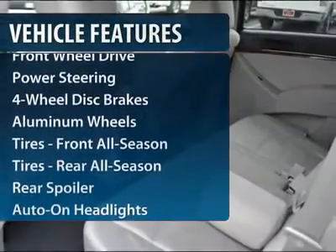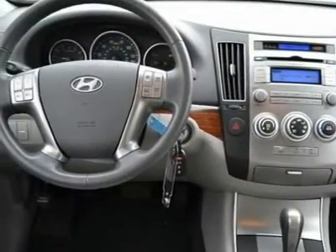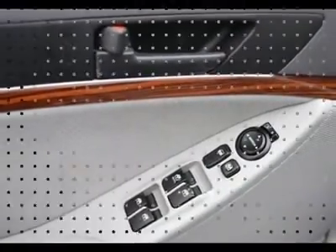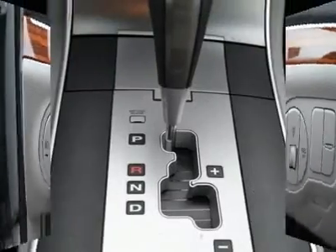This vehicle has less than 10,000 miles. Here are some of this vehicle's great options: steering wheel audio controls, air conditioning, adjustable steering wheel, power steering, driver lumbar, additional rear seat, cruise control, keyless entry, aluminum wheels, four-wheel disc brakes.